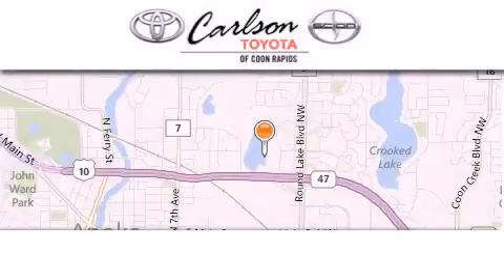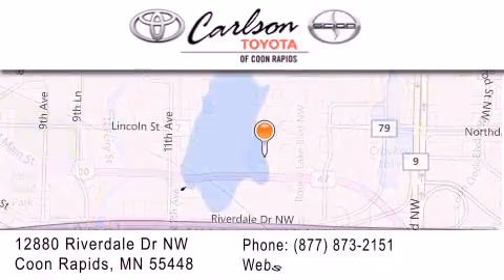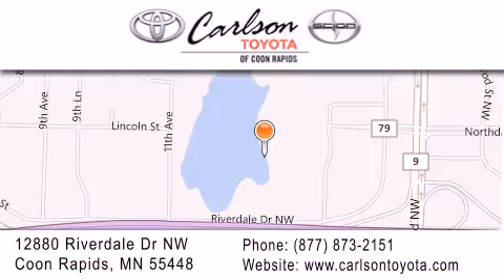Carlson Toyota is located at 12880 Riverdale Drive NW in Coon Rapids. Our goal is to exceed all of your expectations to ensure that you'll return for future visits. Carlson Toyota — you're going to love us.